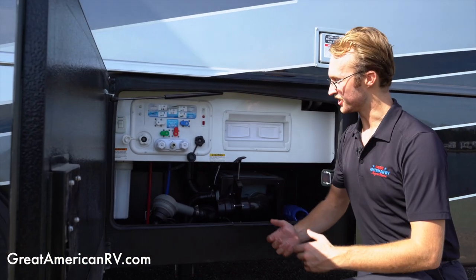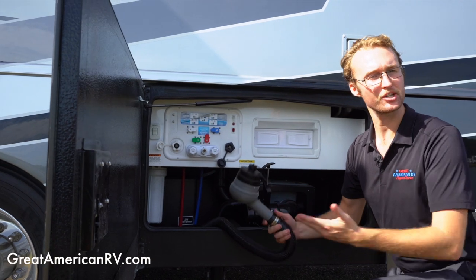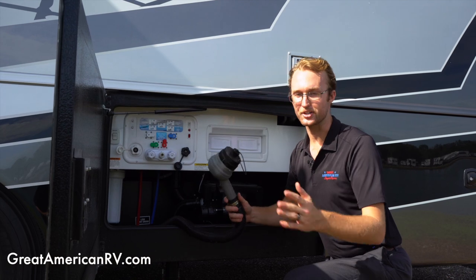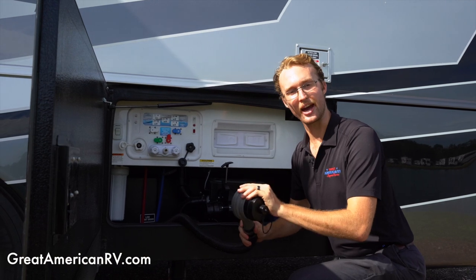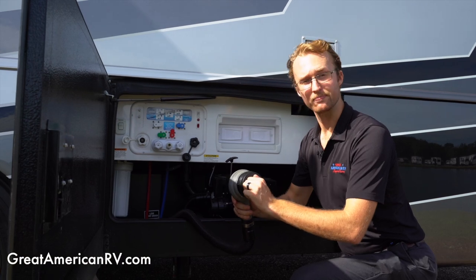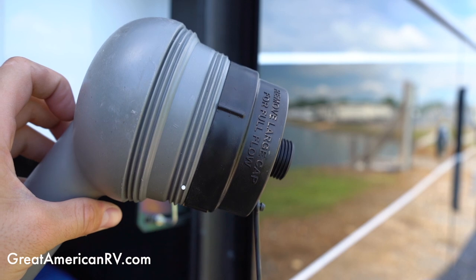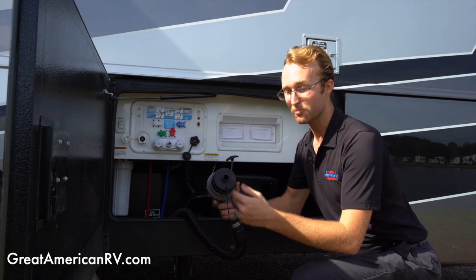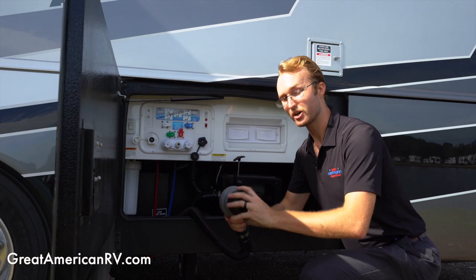The Accolade also has a built-in macerator pump. When camping, you eventually need to dump your sewage, which can involve clogs — like in the movie RV with Robin Williams. The macerator pump turns all that waste into very fine particles, small enough to use a regular garden hose right here to dump the sewage. It keeps everything flowing smoothly with no risk of a mess.